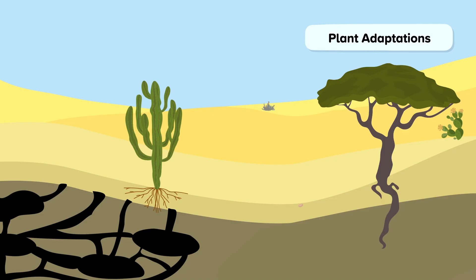The relatively small number of plants that live in hot deserts have adapted in a range of different ways. They must be able to survive long periods of drought.